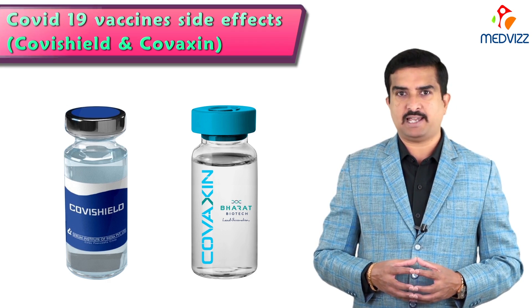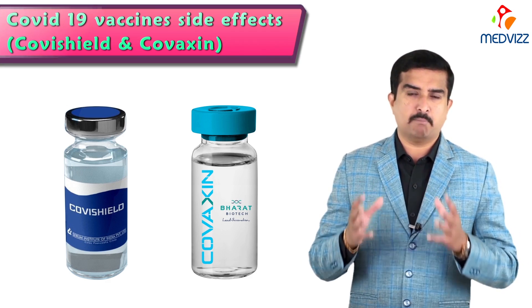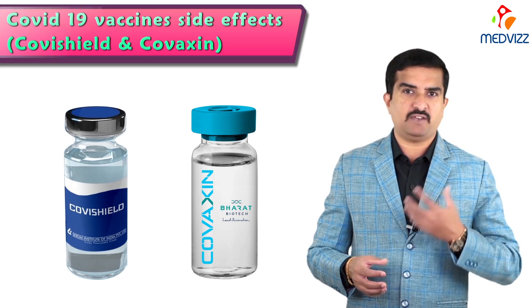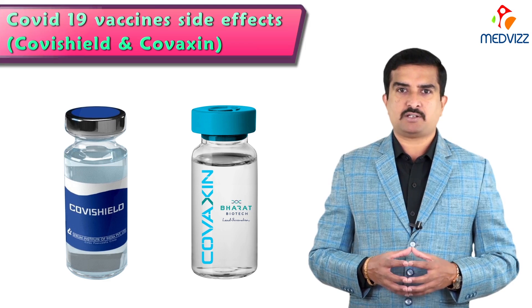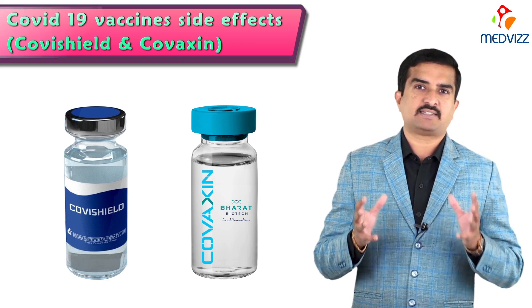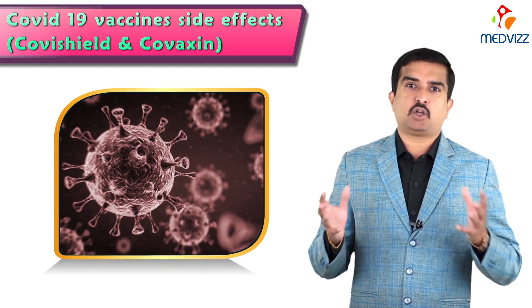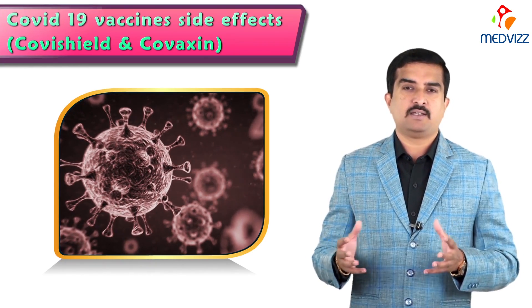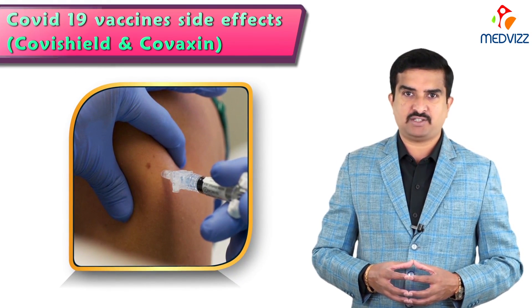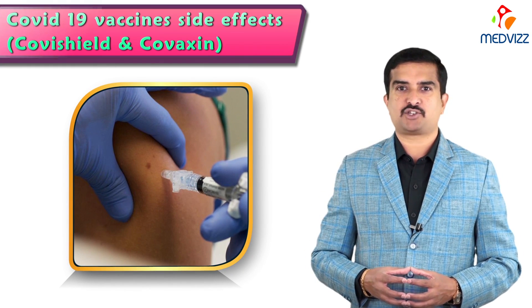These are all the possible side effects you can get after taking Covishield or Covaxin. These side effects are pretty common, seen in 95% of cases, and are very mild to moderate. Only less than 1 to 2% of cases — those with previous comorbid conditions, severe allergic reactions, or patients under cancer treatment or immunocompromised individuals — may see serious side effects, but they are not life-threatening. To prevent COVID-19 and avoid further waves of the pandemic in India, it is important for every individual to get vaccinated with whatever vaccine is available nearby.